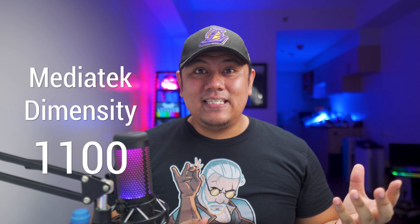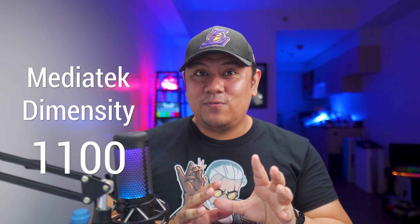Hey everyone, welcome to Top Down Tech where we talk about tech from the top to the bottom. Today we're going to be talking about the Dimensity 1100 chipset. We're not doing a full review of any device, but if you want to check out my full review of the Poco X3 GT, you can check out the link up there. We're going to take a deep dive into the Dimensity 1100 and why it's a great performance chipset in terms of gaming, overall performance, and everything in between.